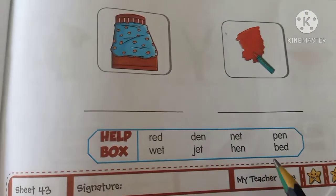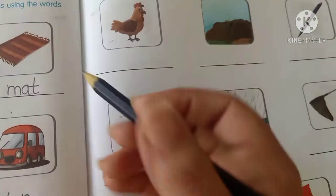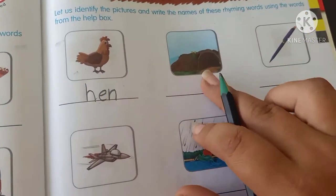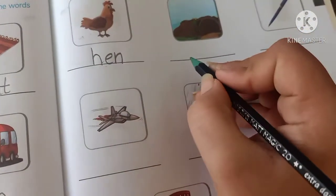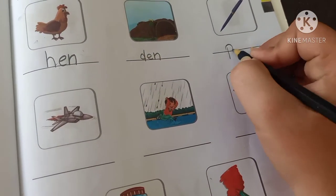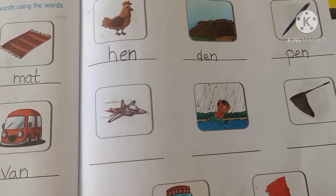Kids, here you have a help box with the spelling of den. Tell me — it's hen. It's den. D-E-N. Den. Next, pen. P-E-N. Pen. In the previous video I told you about rhyming words — rhyming words are words that end with a similar sound. It's called rhyming words.